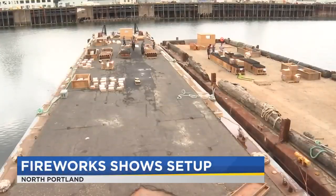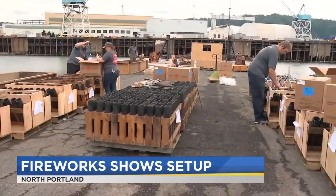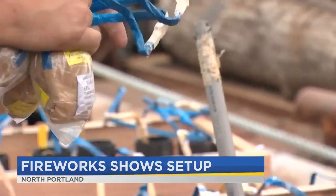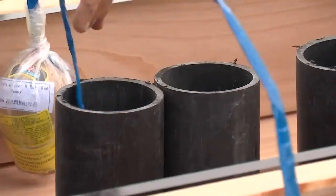Along the Willamette River on Swan Island, there's a lot of work to do. These are the actual mortar tubes themselves. It's like a well-orchestrated machine, all the tubes and wires expertly connected to create that magical 4th of July fireworks show.